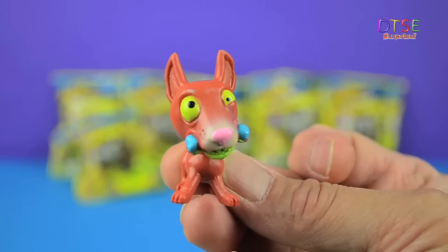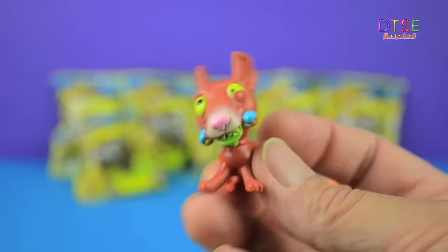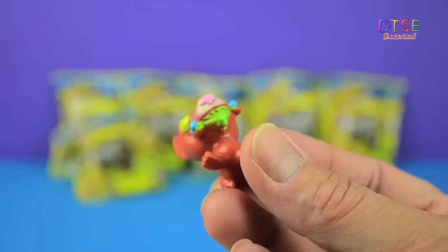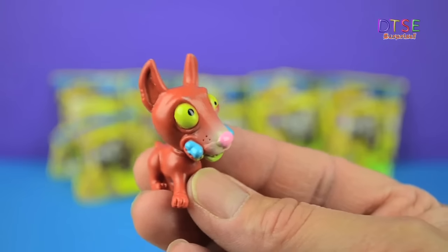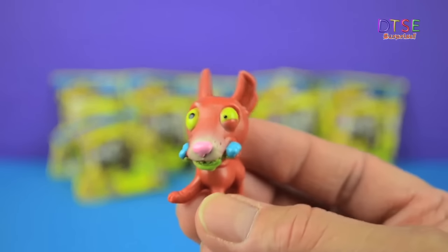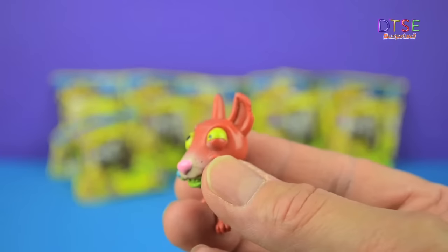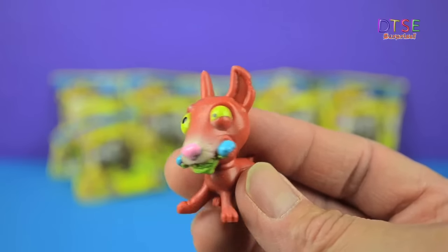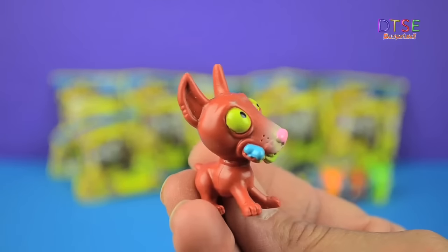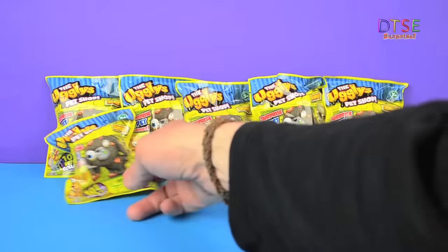A big swollen eye there and green around his chops and a little pink nose and a blue bone. This looks to me like it's the Dopey Doberman which is number 3 in the collection. He's really cool, really nicely painted actually — he's my favourite so far. A big swollen eye. Let's set him down over here and go for another pack.